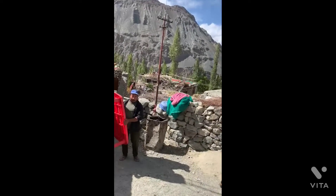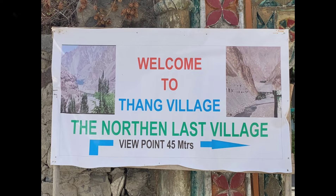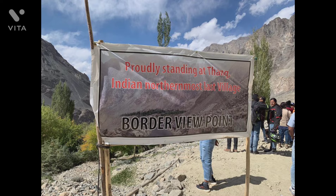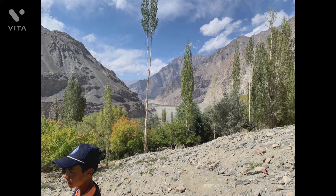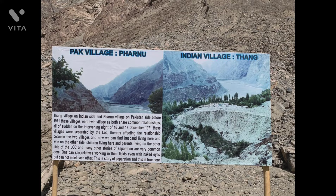We then went to visit the Thang village viewpoint near the LOC, which is a few kilometers ahead of Turtuk and is technically the northernmost village under Indian control. Geographically, the village is in the Baltistan region, and it forms the only region in India populated by the Balti people.